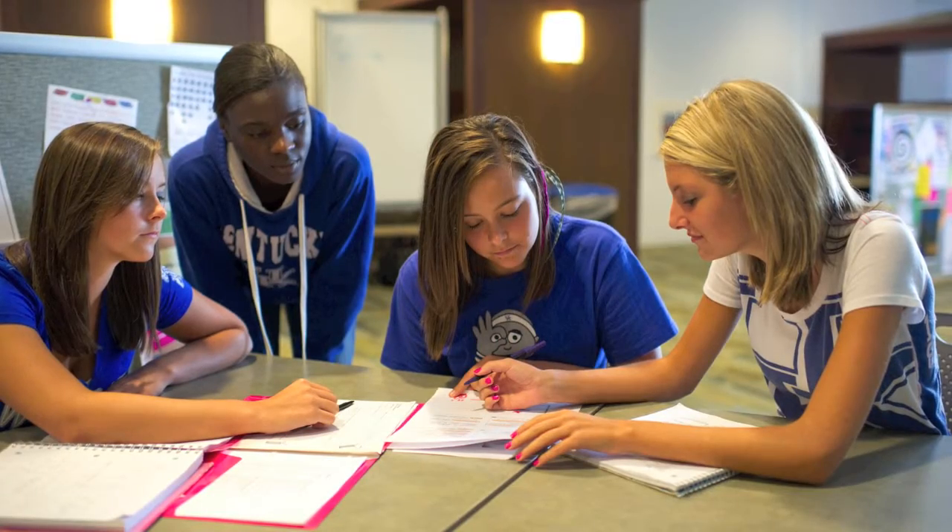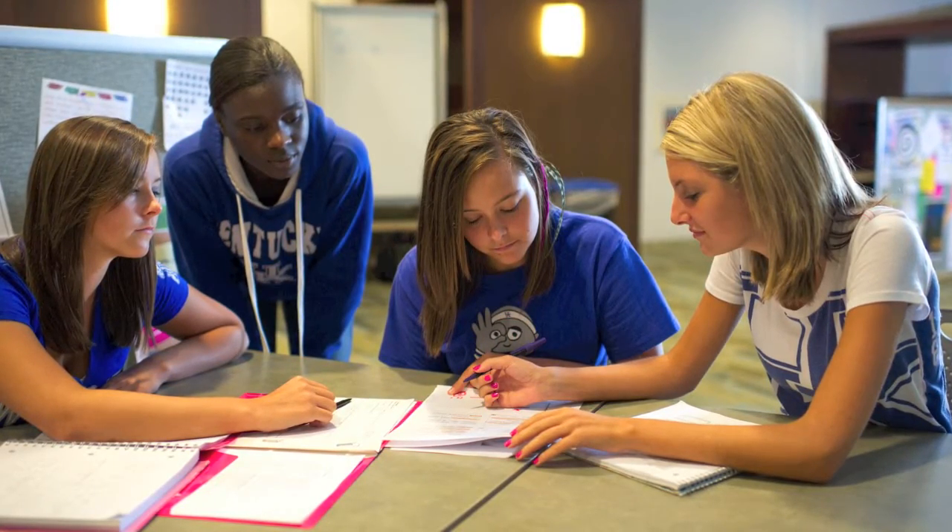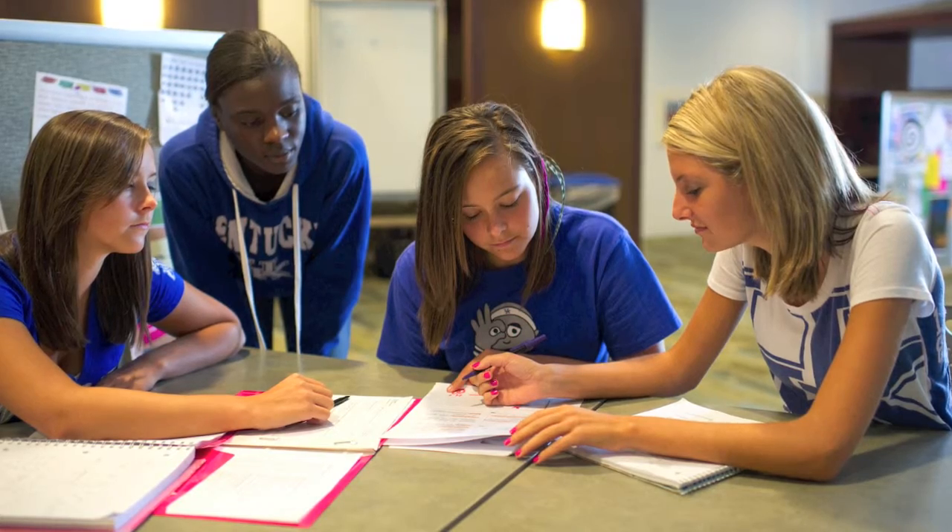Students will find themselves in Blake's reserved character, Quinn's taste for thrill, and Maggie's passions and insecurities.